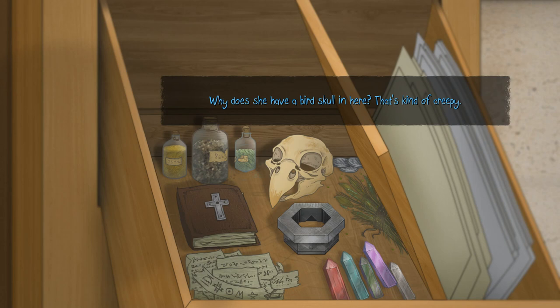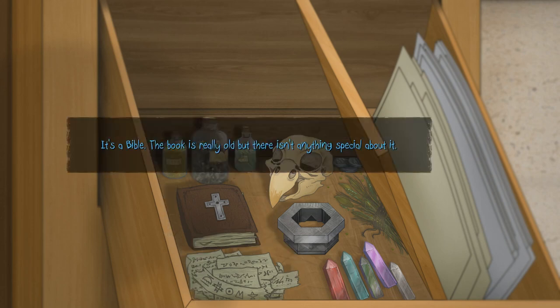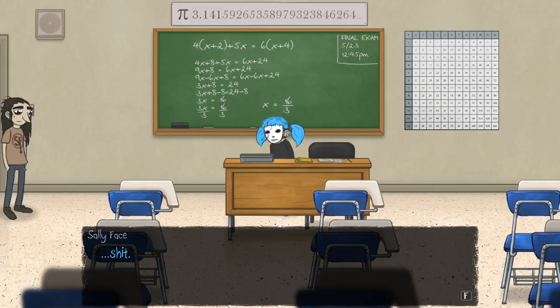What about this little metal contraption here? I think I'm going to look at that last, actually, because it almost looks like it maybe opens the little box thing we had in the last episode — that weird little puzzle box that was left behind by Larry's dad. I was thinking it has some connection to that. Let's see what this is. It's a Bible. The book is really old, but there isn't anything special about it. So the important item's got to be this — a strange metal object, similar to Jim's puzzle box. Exactly. This could be important.